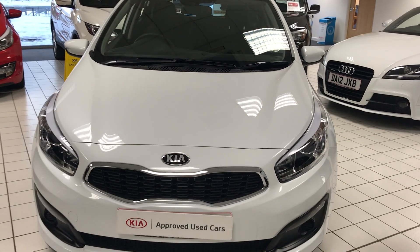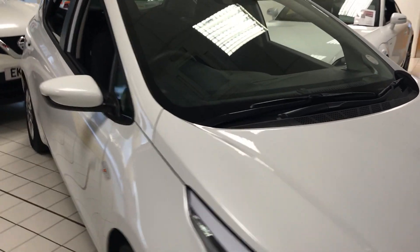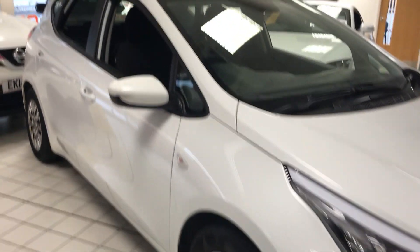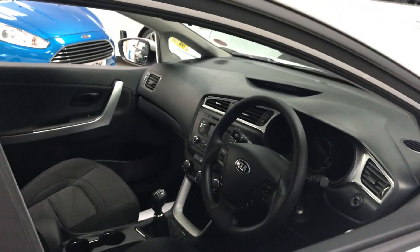Jennings will also fully inspect and road test the car before you buy. This one has no marks at all on the bodywork or the wheels. There are plenty of features as standard on this model, all fully listed on our website.